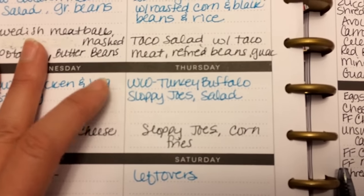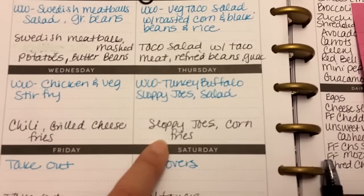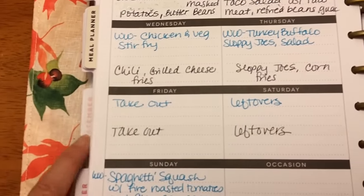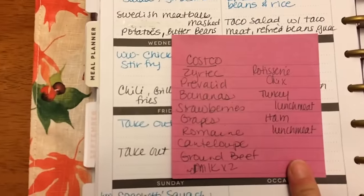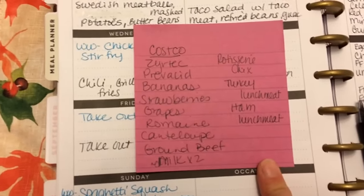Thursday I'm going to make buffalo turkey sloppy joes with salad, and the family will just have regular sloppy joes, corn, and fries. Friday we always do some kind of takeout, because that's the day I do my meal planning and grocery list.